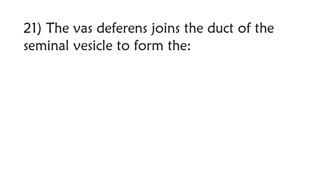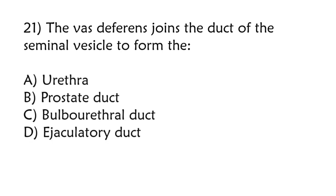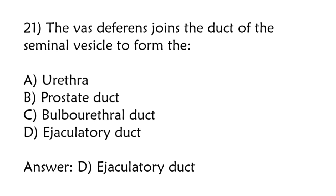The vas deferens joins the duct of the seminal vesicle to form the: urethra, prostate duct, bulbourethral duct, ejaculatory duct. Correct answer is option D: Ejaculatory duct.